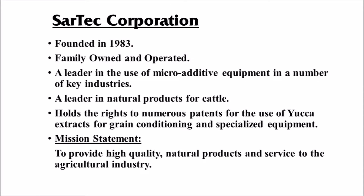Sartek Corporation was founded in 1983 by Larry McNeff. Today we are still a family owned and operated company. Sartek is a leader in the use of microadditive equipment in a number of key industries. We're a leader in natural products for cattle and we hold the rights to many US patents for the use of yucca extracts for grain conditioning and specialized equipment, and we have many patents still pending. Our mission statement is to provide high-quality natural products and services to the agricultural industry.